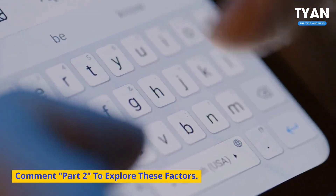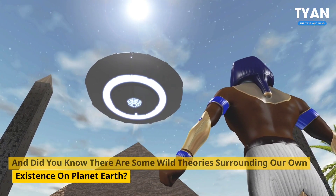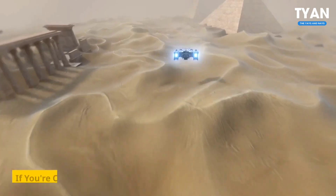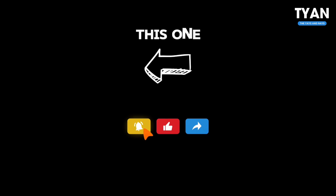Comment Part 2 to explore these factors. And did you know there are some wild theories surrounding our own existence on planet Earth? If you're curious, we've already created a video on it for you.